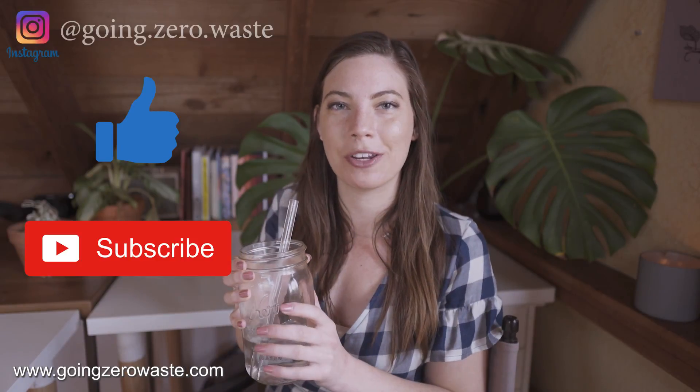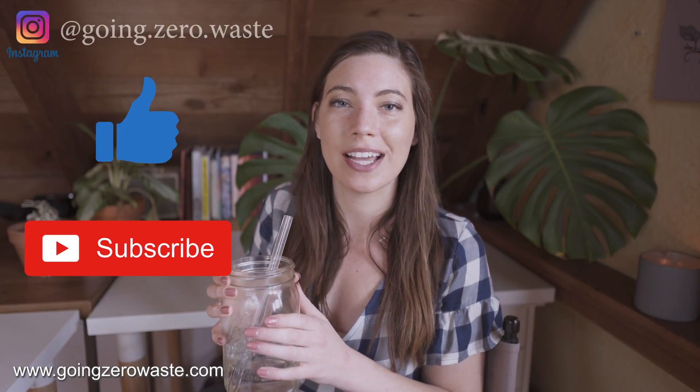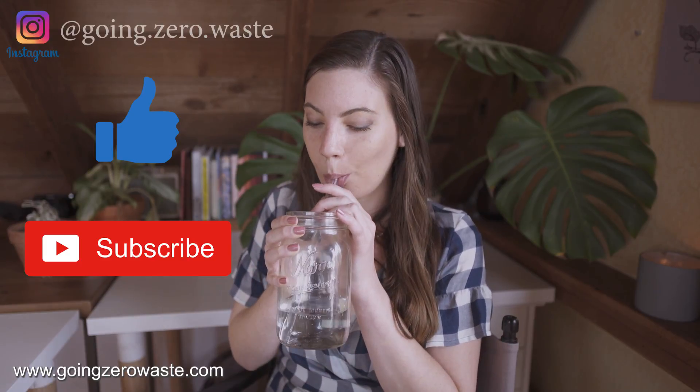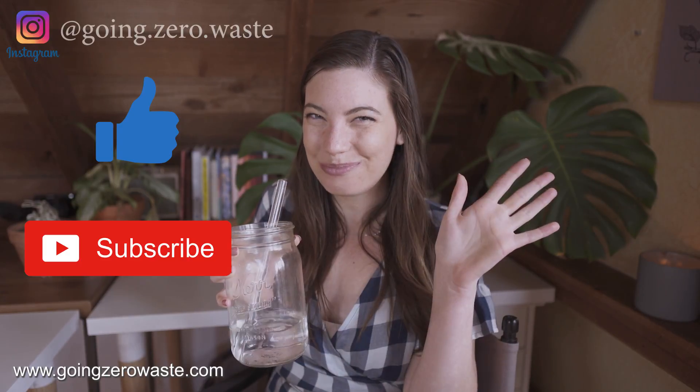To learn more, please visit MakeItFeelRight.com to join the sustainable fashion movement and so you can make it feel right. Alright, well if you learned something new in this video, please give it a thumbs up and press that red subscribe button to be notified when new videos are coming out. I will see you next week with a new video. Bye.